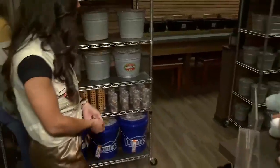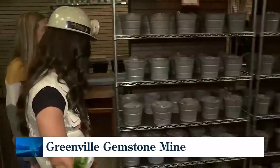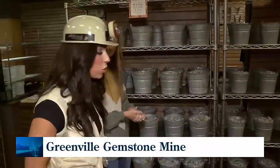You guys have a really good fall sale right now so we can make the most of your mining experience. Yes, it's buy one bucket, get one half off right now!